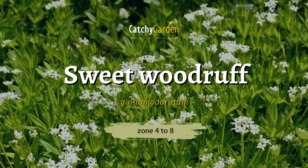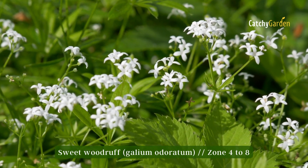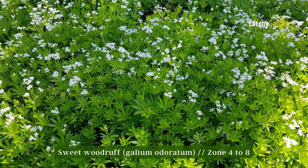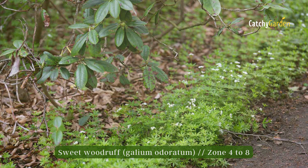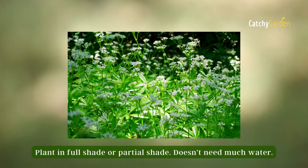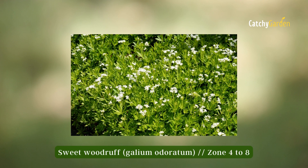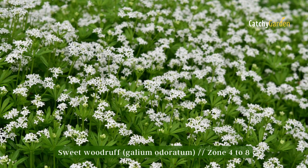Number two: Sweet woodruff. Sweet woodruff, so named for the pleasant fragrance it produces, is a fast-spreading plant that is resistant to deer and rabbits. This plant has many uses including that of a ground cover, incense, and scent. The combination of sweet woodruff and coral bells or rhododendrons is lovely. Hardiness zones four through eight are suitable for sweet woodruff.